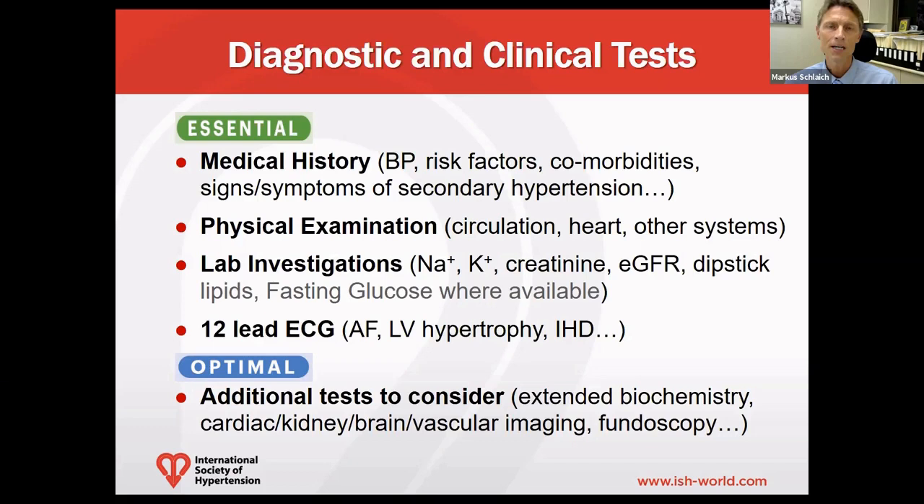A 12-lead ECG is very useful to exclude atrial fibrillation and explore whether left ventricular hypertrophy or ischemic heart disease may be present. Under optimal circumstances, additional tests can be considered and usually include extended biochemistry, specifically to look for secondary forms of hypertension.